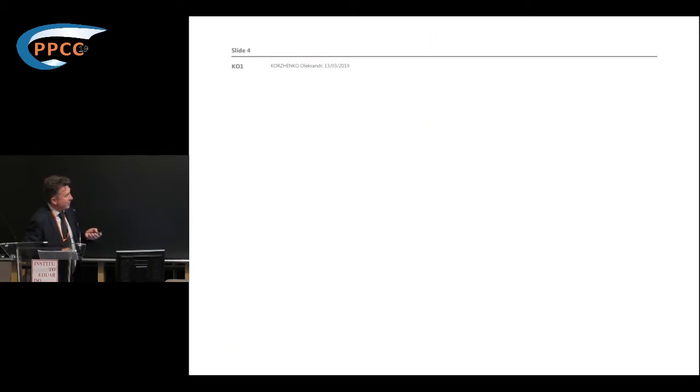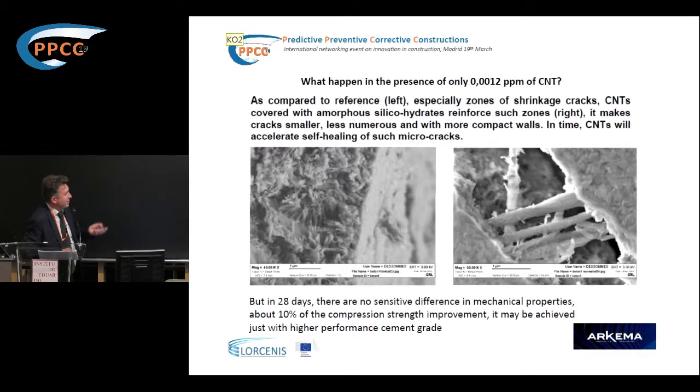What happened when nanotubes were introduced? Cracks still appear naturally, but they are much smaller. The thickness of these cracks is really reduced in the presence of nano additives. And in time, these cracks just disappear — it's a self-healing effect observed on many different samples.